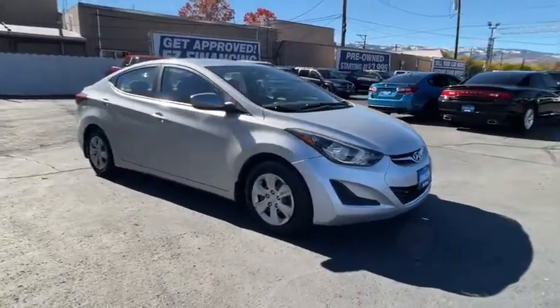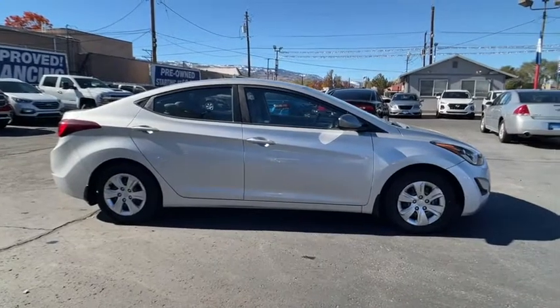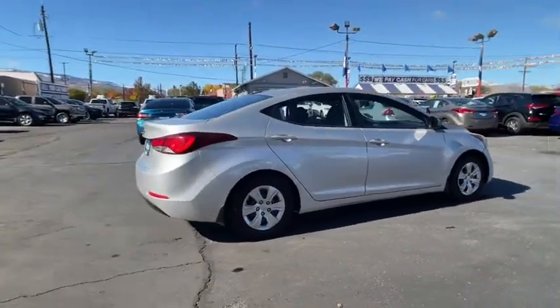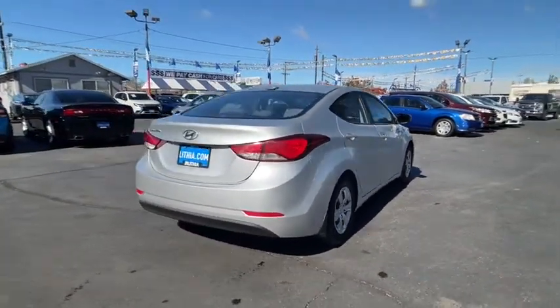You are going to love the 2016 Hyundai Elantra. The Elantra boasts the most interior room in its class and gets an exceptional 35 MPG. With its luxurious standard features, the Elantra is an easy choice.